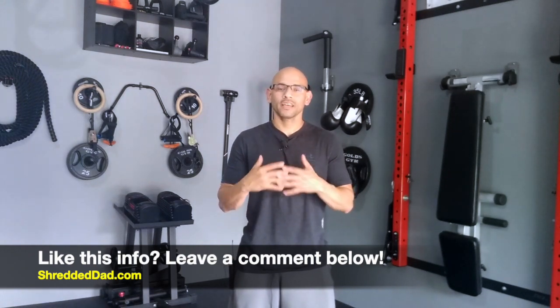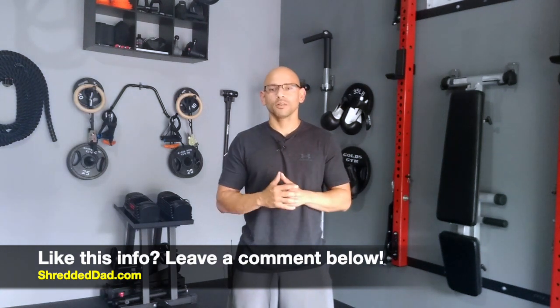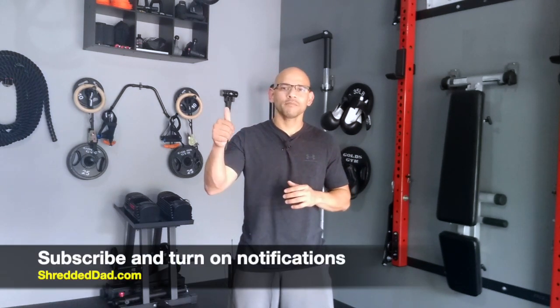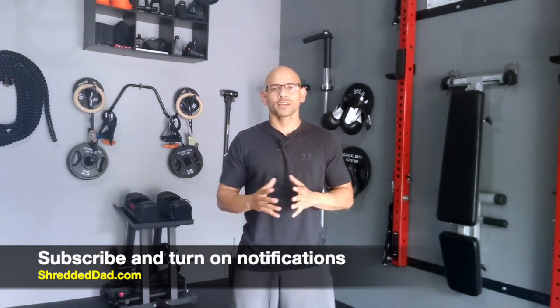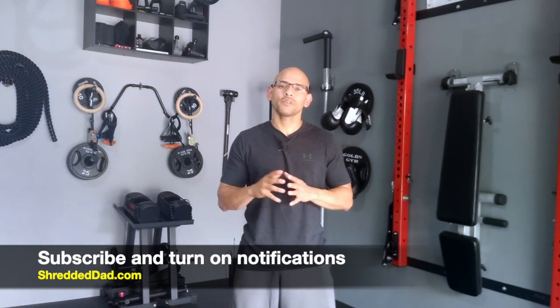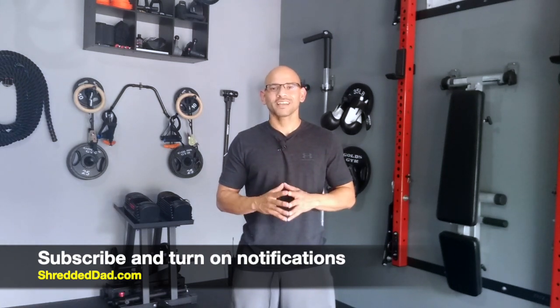So there you have it — those are some of my best home organization ideas to get your gym looking a whole lot better. I hope you got something out of it. Leave a comment below and let me know what you're going to try at your home gym. I'll leave links below this video for all the equipment I showed you, and also a link to a blog post with everything in more detail. If you liked the video, give it a thumbs up, leave your comments and questions below, subscribe to the channel, and click the notification bell so you don't miss the latest videos. Thanks for watching!